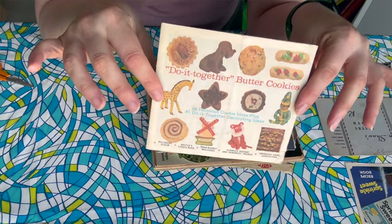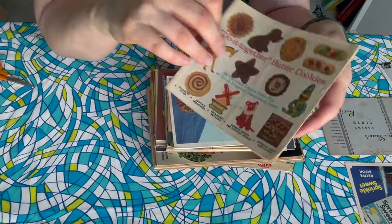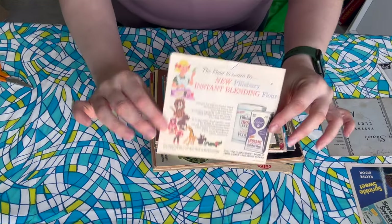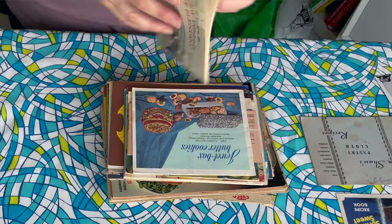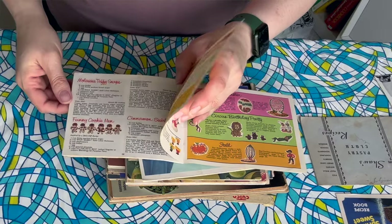Now we're talking. I immediately recognize this as one of the Pillsbury books — there's probably bake-off recipes in here, but look at all those cute cookies, I love it so much. It says 'Do it together, butter cookies.' I keep reading it upside down. Is this a cake? It's like a tiger cake. Every page is so up my alley — so many cookies. Snack time for youngsters. I don't know how much time I should spend on each one, but this one I could spend a lot of time on.